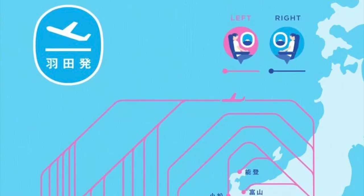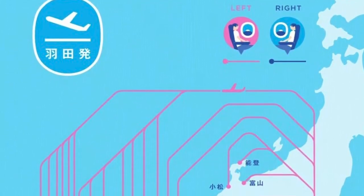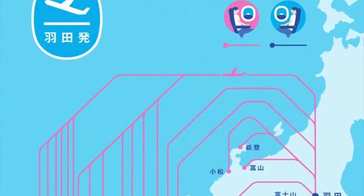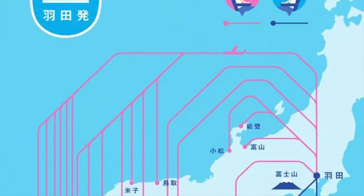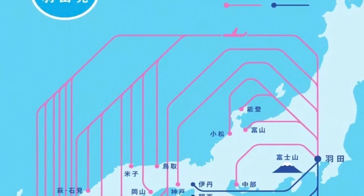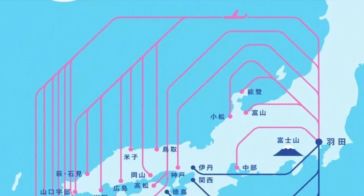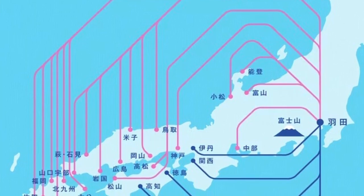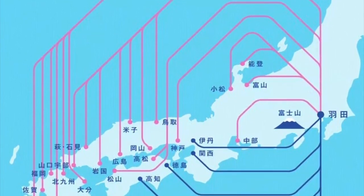It can be tricky to explain which side of the airplane to sit for the best view because it depends on the flight path, so it's difficult to say which side is best. However, ANA has published some great images on their website that can be helpful for you to decide. I'll include a link in the description for you to check.